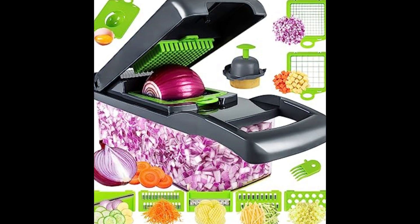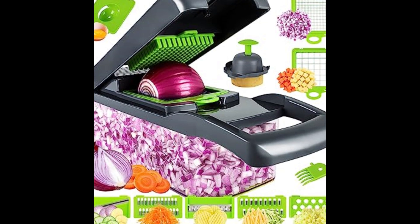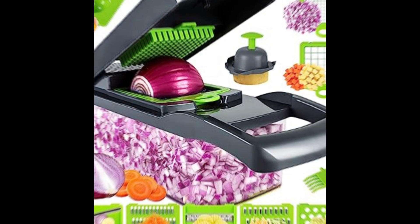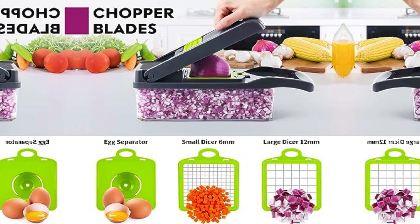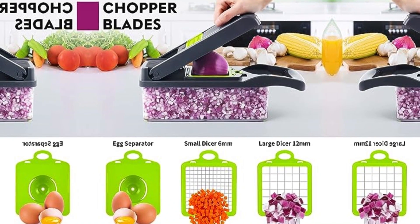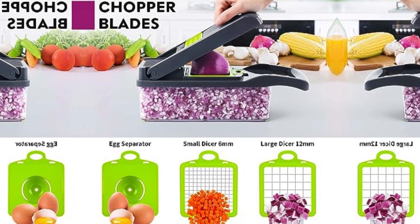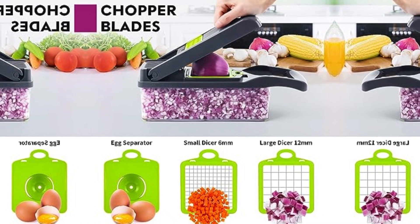The built-in cutting lid allows you to cut food directly into the large 1.2L food container, eliminating the need for a knife and cutting board, and preventing food from sliding off while slicing. The chopper is clean, safe, and easy to use — no more hassle of cleaning and scrubbing.